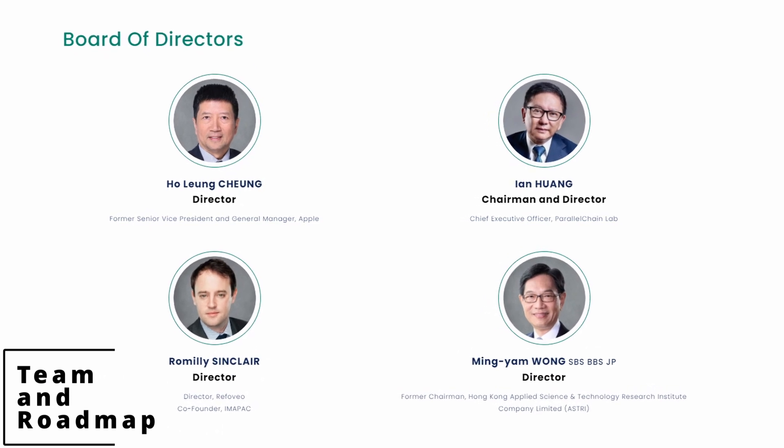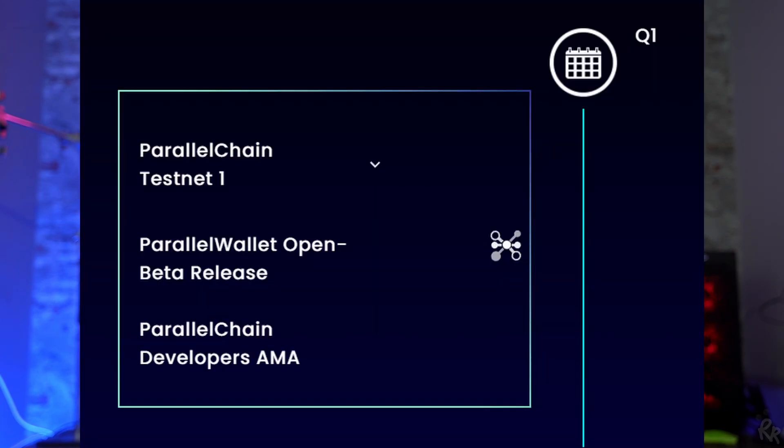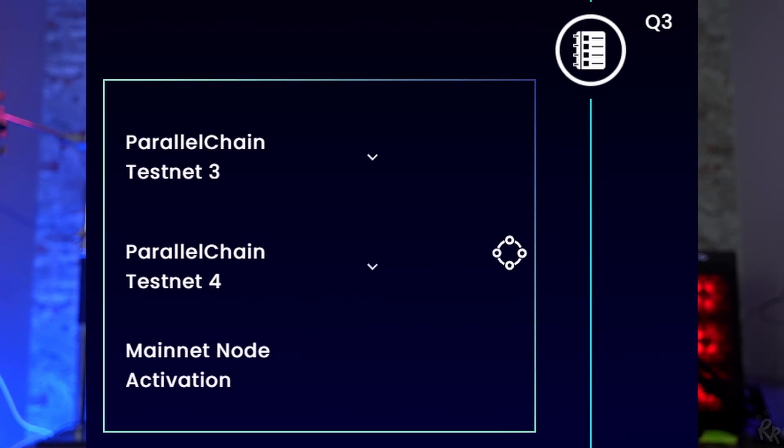The board of directors of Parallel Chain consists of four people, with Ian Huang being the CEO and founder of Parallel Chain Lab. Their management consists of five people, seven advisors, and four technology strategists. Individual profiles do not have hyperlinks to LinkedIn pages, but Parallel Chain itself does have a LinkedIn. The roadmap runs till the end of this year and they are currently in the testnet phase. In the third quarter they will activate their mainnet node, and in the final quarter they will launch their mainnet and open delegation.